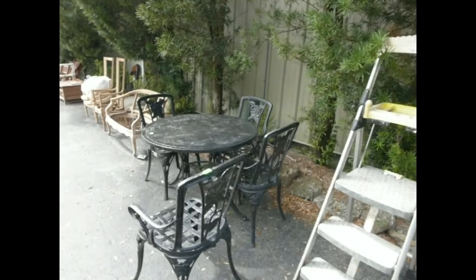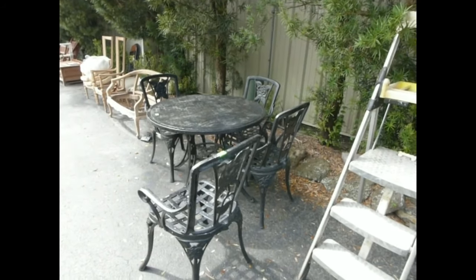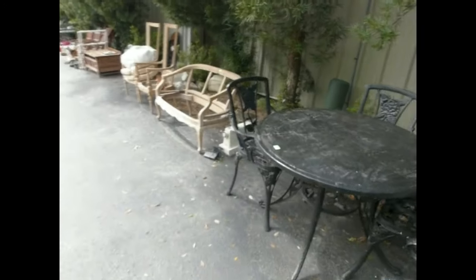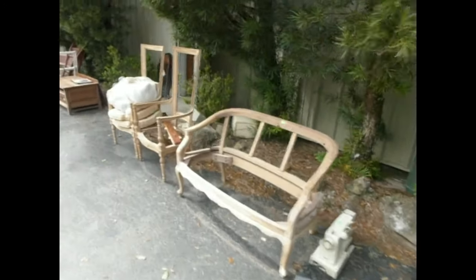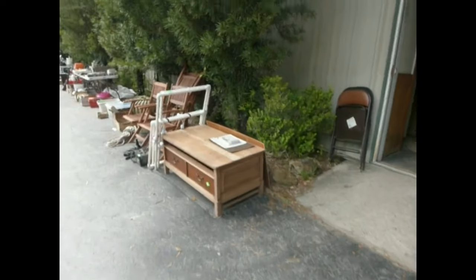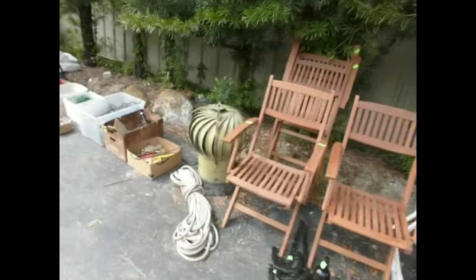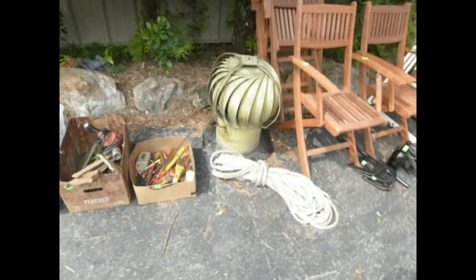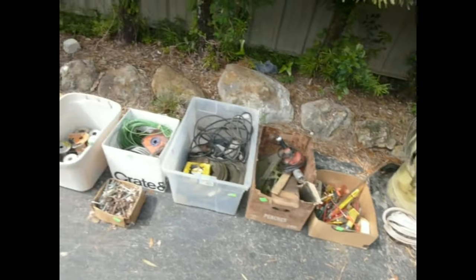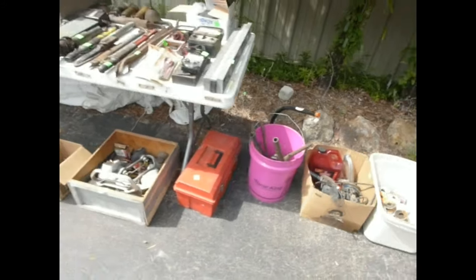That'll be number one. Here we go — a nice wrought iron set with a table and four chairs, a little stepladder, a sewing machine, a bench, and a couple of chairs that need some love. Nice little bed chair, some kind of PVC game, a set of three chairs, all kinds of great tools. There's a vent for your roof, a great piece of rope, all kinds of tools, wire, and more. Look at all the treasures.